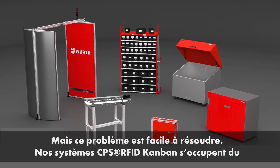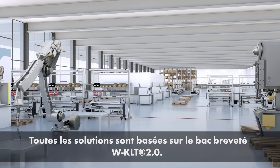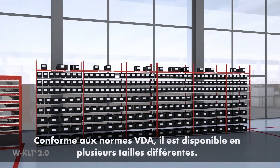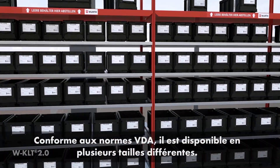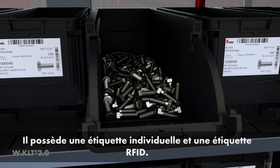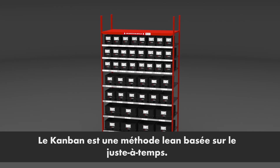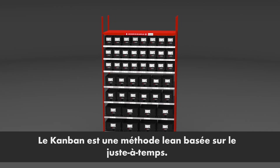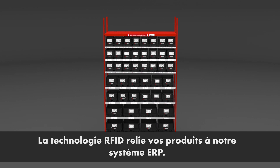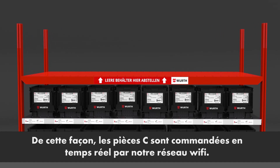Our CPS RFID Kanban systems reorder parts automatically as soon as they're needed. All solutions are based on the patented Worth WKLT 2.0 BIM, which is available in several different sizes in line with VDA standards and has an individual label and RFID tag. Kanban is a lean method for process control based solely on the real use of C-parts. Advanced RFID technology links your products to our ERP system, so C-parts are reordered via a wireless network in real time.